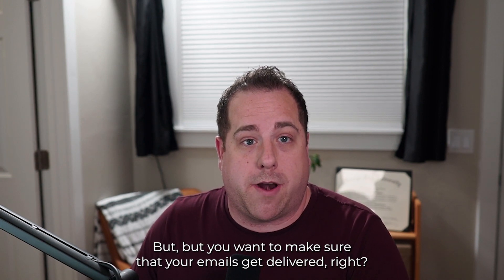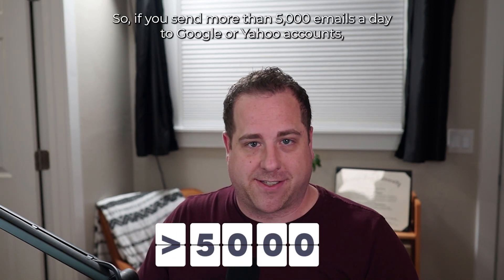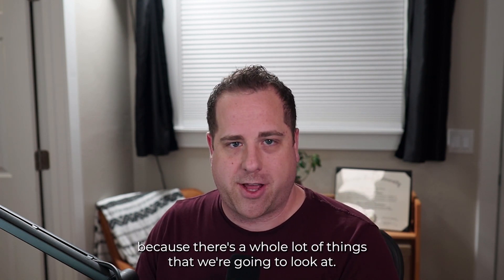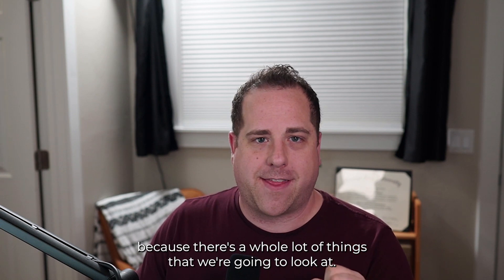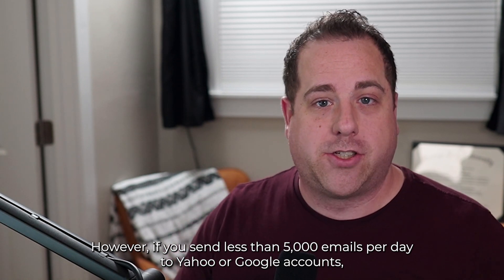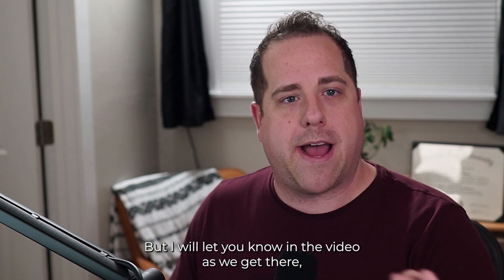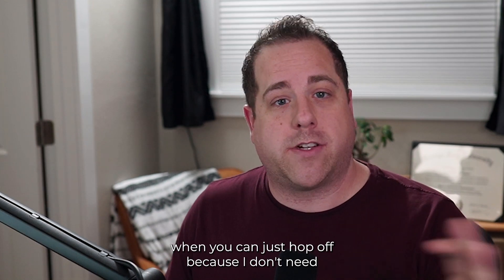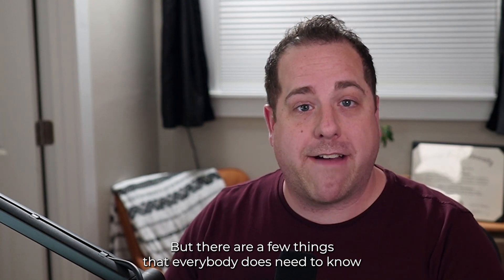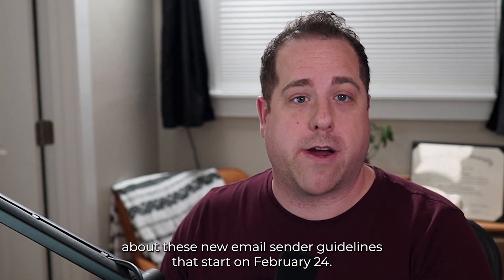You want to make sure that your emails get delivered, right? So if you send more than 5,000 emails a day to Google or Yahoo accounts, you need to make sure you stick around and watch this whole video because there's a lot of things we're going to look at. If you send less than 5,000 emails per day, there are still a few things you want to watch out for. I'll let you know when you can hop off, because there are a few things everybody needs to know about these new email sender guidelines starting on February 24th.